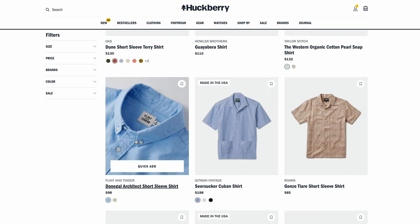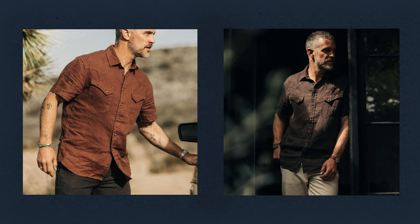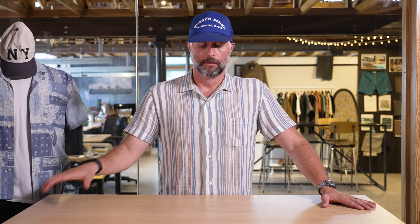A couple other great options: there are some Flint and Tinder short sleeve button downs, there's the Donegal Architect shirt — if any of you have that original long sleeve, we've got short sleeves this season from that. If you are more of the Western heritage vibe, Taylor Stitch has got some great linen short sleeve Western shirts. There's also some really good ones from Marine Layer and Faraday. When in doubt, this is the shirt that I grab.